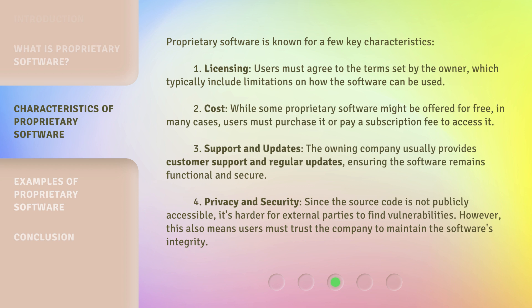Third, Support and Updates: the owning company usually provides customer support and regular updates, ensuring the software remains functional and secure. Fourth, Privacy and Security: since the source code is not publicly accessible, it's harder for external parties to find vulnerabilities. However, this also means users must trust the company to maintain the software's integrity.